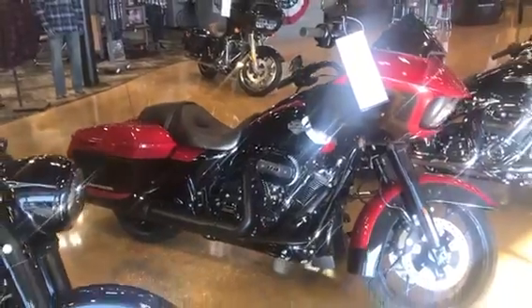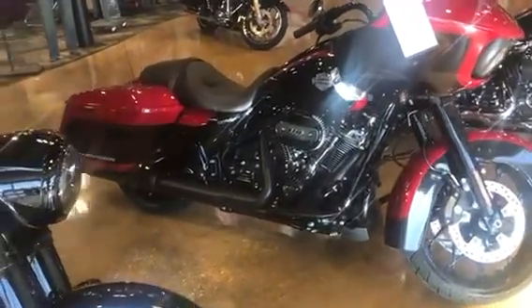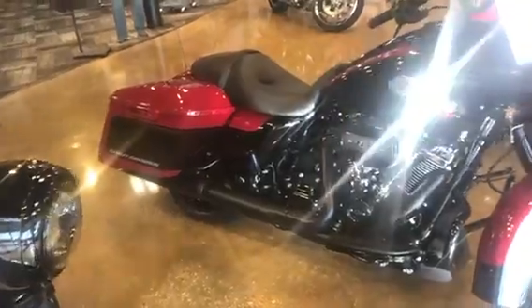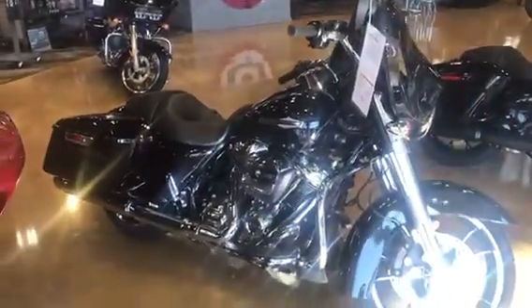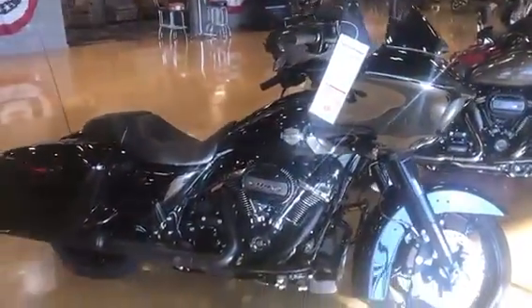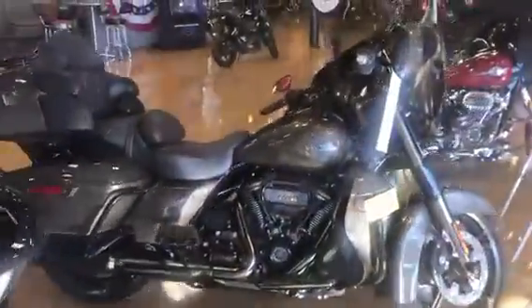We got a Road Glide Special in black with the red and black trim — really nice with the Harley-Davidson logo on the bags. A Street Glide with the 107, and a Road Glide Special in black with black trim, our CBO.